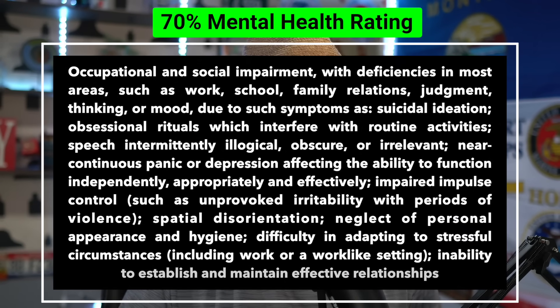70% mental health rating - occupational and social impairment with deficiencies in most areas such as work, school, family relations, judgment, thinking, or mood due to such symptoms as suicidal ideation, obsessional rituals which interfere with routine activities, speech intermittently illogical, obscure, or irrelevant, near-continuous panic or depression affecting the ability to function independently, appropriately, and effectively, impaired impulse control such as unprovoked irritability with periods of violence, spatial disorientation, neglect of personal appearance and hygiene, difficulty in adapting to stressful circumstances including work or a work-like setting, inability to establish and maintain effective relationships. This is 70%.